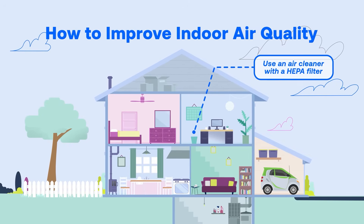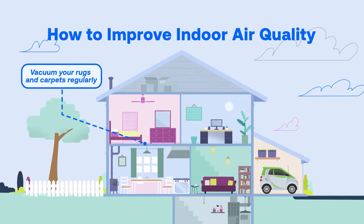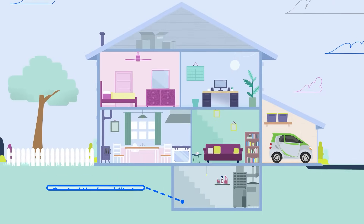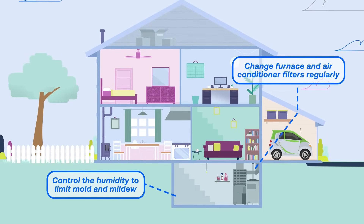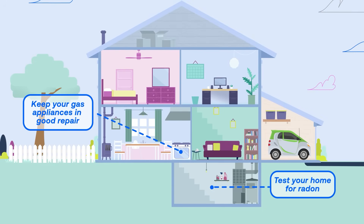Use a portable air cleaner with a HEPA filter in rooms where you spend the most time. Reduce dust by vacuuming regularly and using a microfiber or damp cloth for dusting. Reduce humidity to avoid mold and mildew buildup, change appliance filters regularly, and make sure to test your home for dangerous gases like radon. Doing so can help keep the air in your home safe.